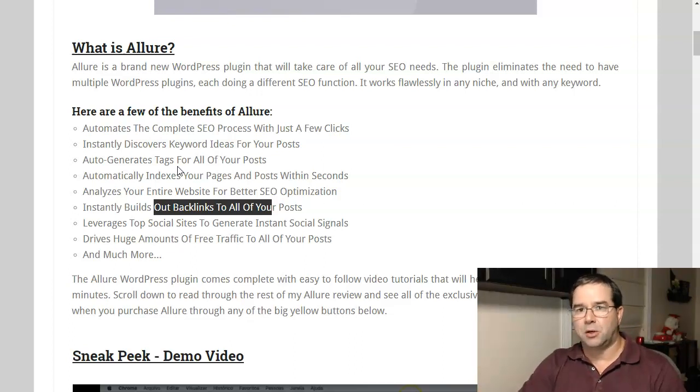Not only that, but it syndicates across all the top social networking sites, which is amazing — Facebook, Twitter, Instagram, you name it. They've got it all tied into this plugin, and all you have to do is just hit post. When you publish a new blog post, it automatically gets syndicated out to all of your social accounts, which is really, really cool.